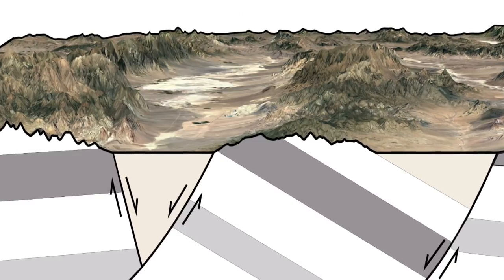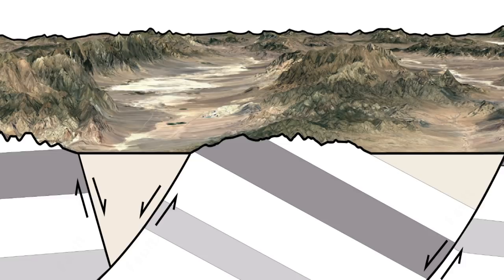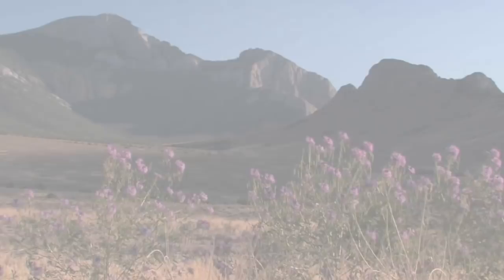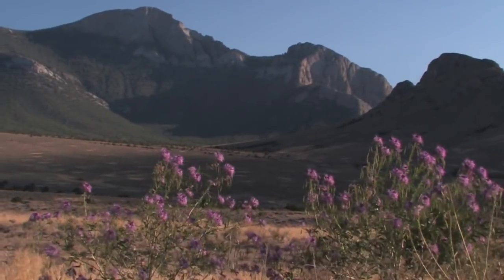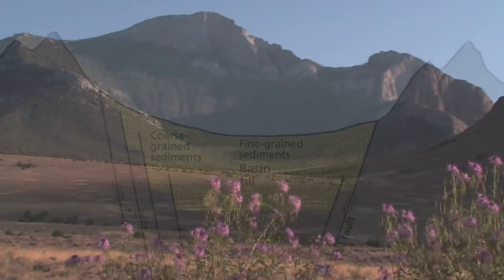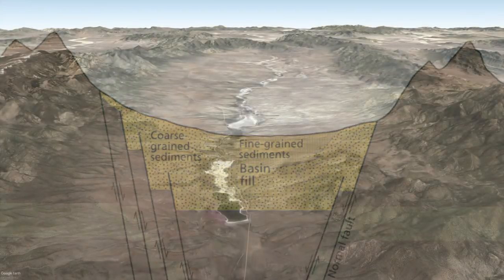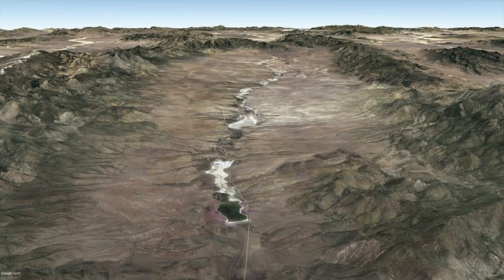Here, the earth's upper layer or crust is being pulled and cracked into huge blocks. These cracks are called faults. The resulting fault block mountain ranges rise at regular intervals between broad elongated basins. Over time, these basins fill with sand and gravel — erosional debris from the adjacent ranges.